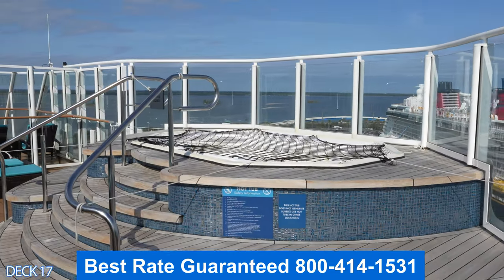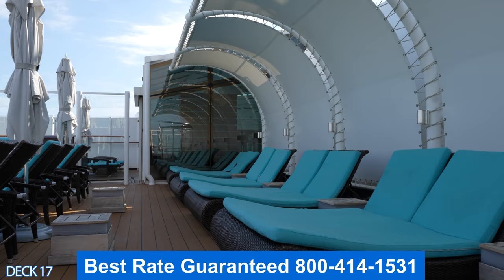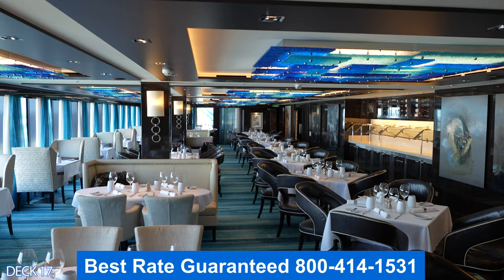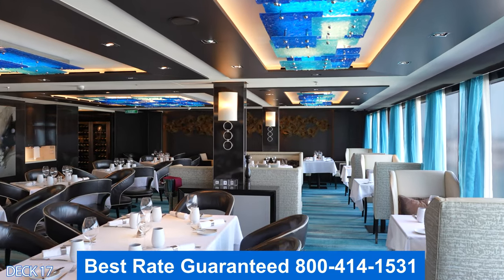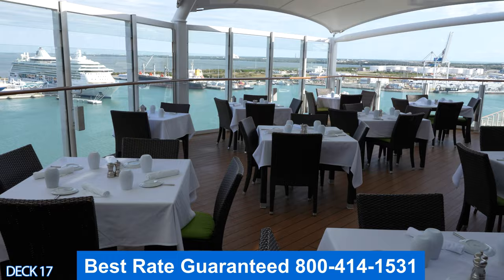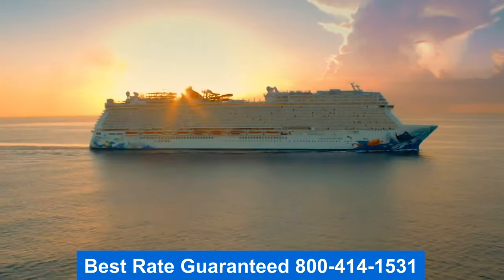My favorite part about staying in the Haven is the Haven restaurant. It offers some of the highest quality cuisine — you can grab a filet or a baked salmon, and it's open for breakfast, lunch, and dinner. Remember, to get the best rate guaranteed, give me a call. My number is on the screen. I hope you have a wonderful day.